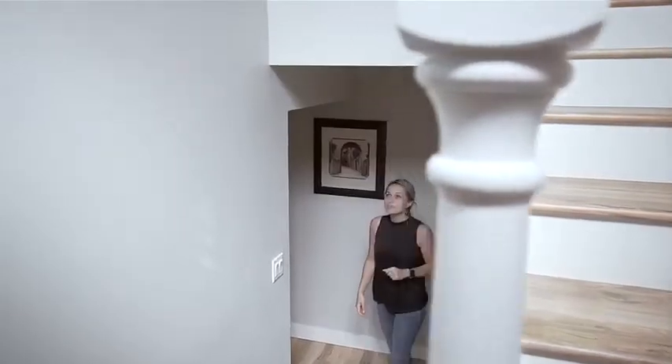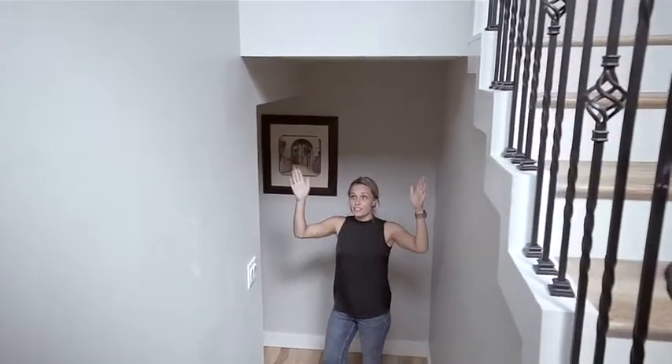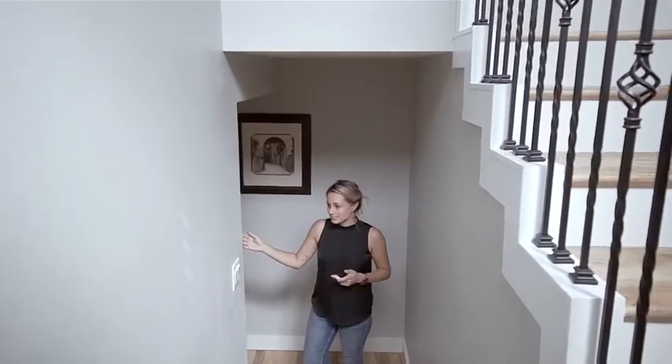There are so many opportunities to configure this home to fit your needs. Doors can be added to split the property into multiple units, allowing you to enjoy your living space.